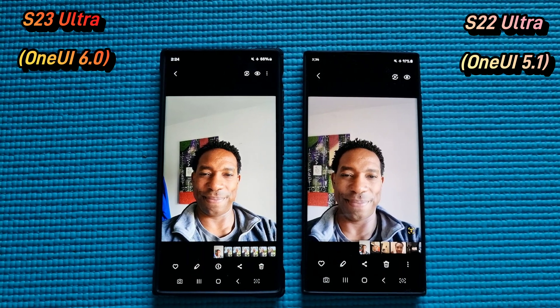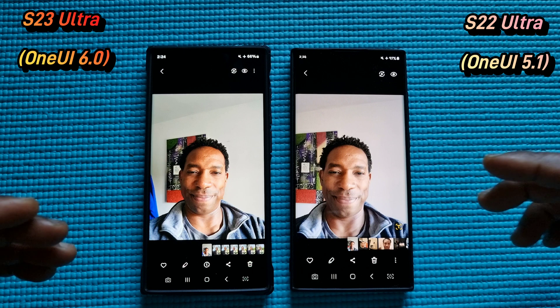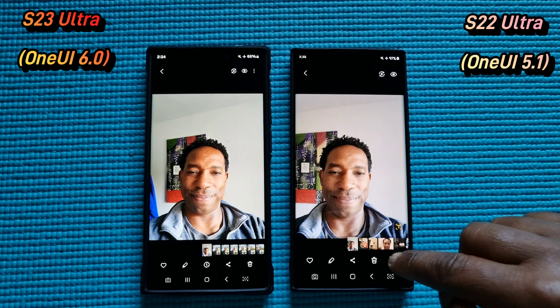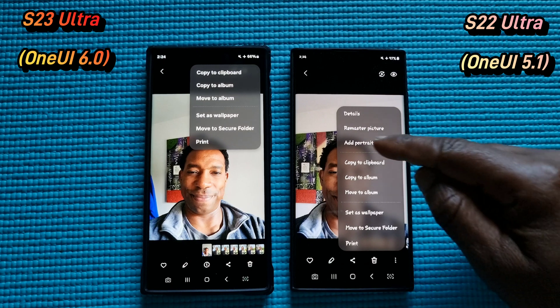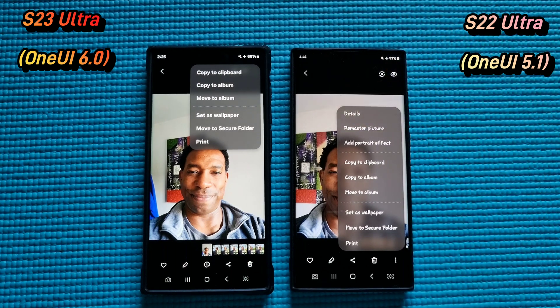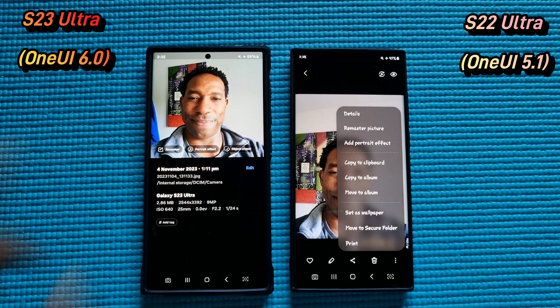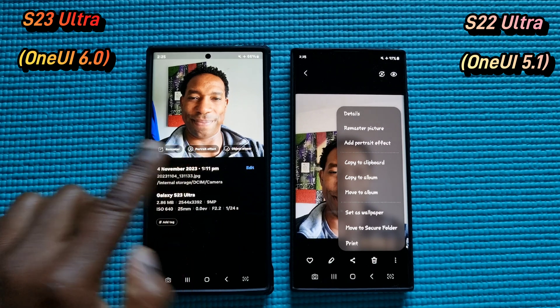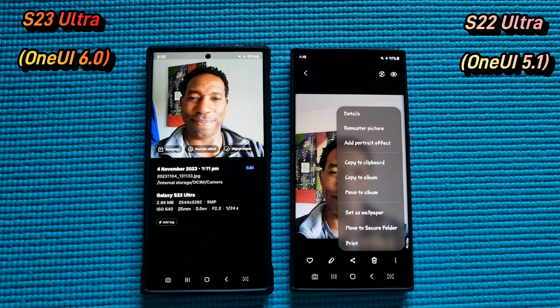When it comes to another unnecessary change — if I want to edit pictures in the gallery app, we now have a different situation. Remember the three dots at the bottom with a list of options? Samsung moved the three dots to the top with part of the options. I don't understand that. Now if you want to remaster or add a portrait effect to a picture, you have to tap there, and then you're shown all this extra information. I don't know why — if all I want to do is remaster and add a portrait effect, why am I introduced to all this information about the date and other details I'm not going to edit?